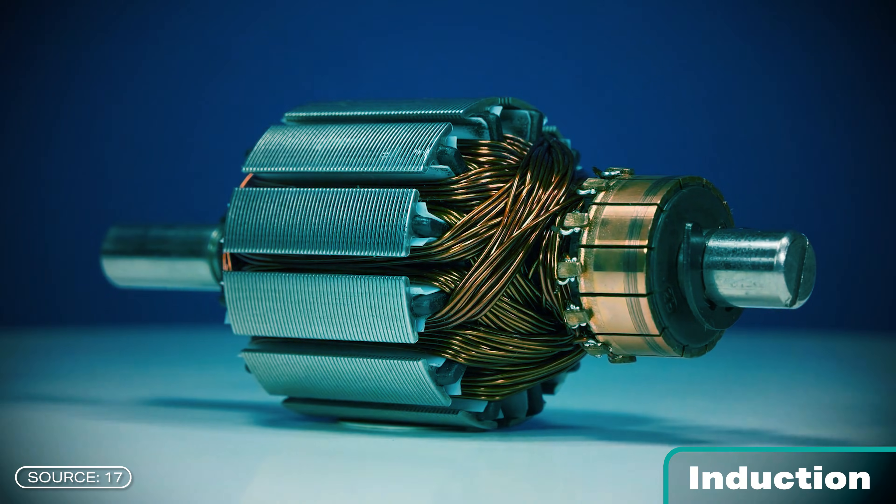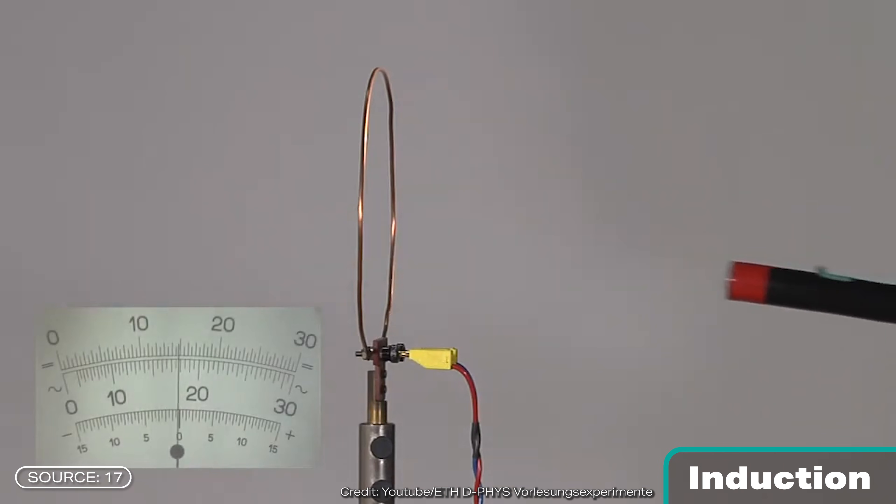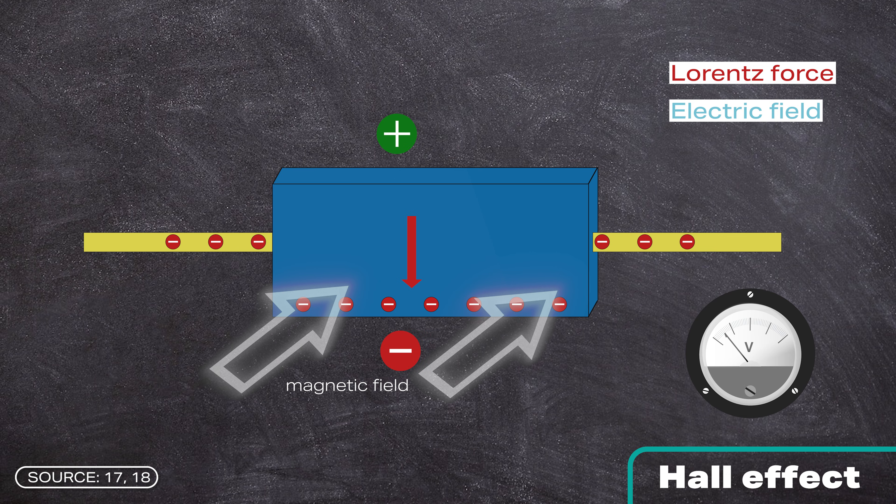The second phenomenon is induction. The law of induction states roughly that when a magnetic field in which a conductor is located changes, an electric current is generated in the conductor. The magnetic field can change in various ways — for example, by moving a bar magnet through a conductor, rotating the conductor in the magnetic field, or changing the area enclosed by a conductor. The third phenomenon is the Hall effect. When charge carriers such as electrons move through a magnetic field, the Lorentz force acts on them, deflecting them all in one direction. This creates an electric field or voltage — there are more negative charges on one side than on the other. The resulting electrical force then counteracts the Lorentz force and balances it out.